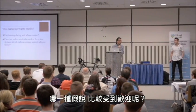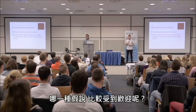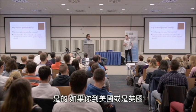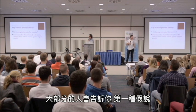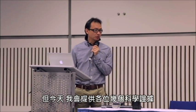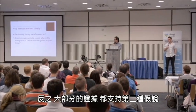Which hypothesis is more popular? The answer from the audience is the first one. If you go to the United States and UK, most people will tell you the first one is the mechanism. But today I'm going to supply you the scientific evidence to tell you that there is no scientific evidence to support the first one, and most of the scientific evidence supports the second one.